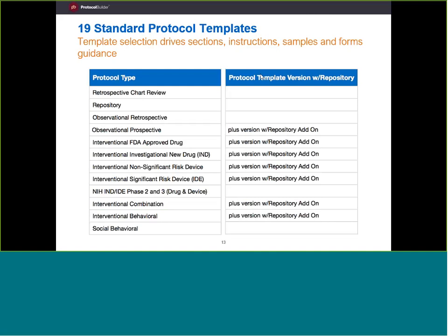Right now Protocol Builder comes with 19 templates built in, covering a wide variety of needs — retrospective chart reviews, observational retrospectives and prospectives, and more. The chart review is our newest protocol and has the most guidance we've ever put in. It's particularly useful for your residents, fellows, and any other new investigators who have had a hard time producing a quality protocol. Most medical school curricula don't teach how to write protocols, so Protocol Builder helps fill that gap.